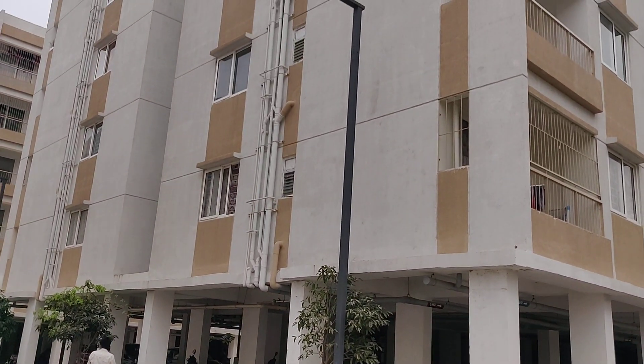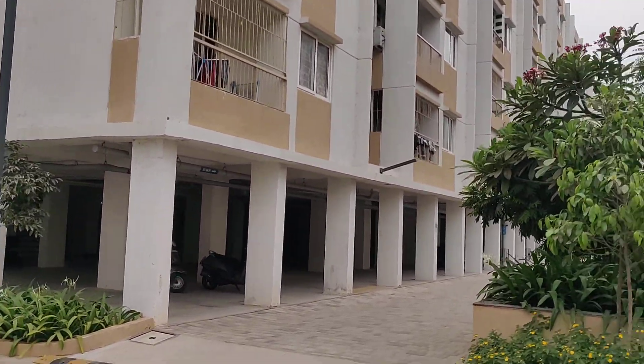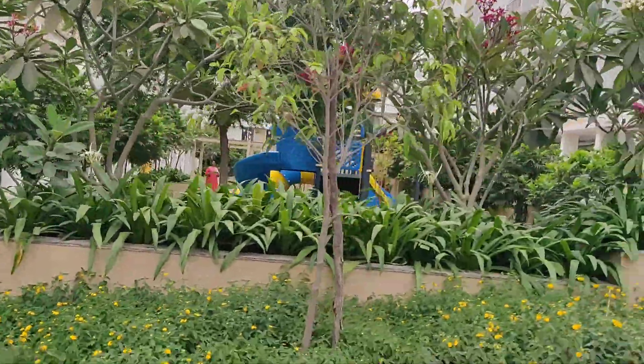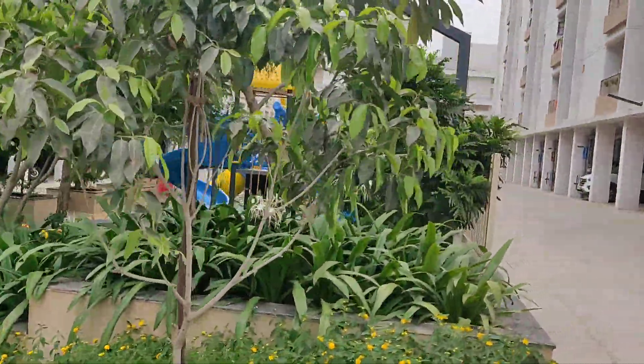This is my brother's block, D202 — my brother lives here. There are a lot of people here. There is a lot of greenery and a play area.